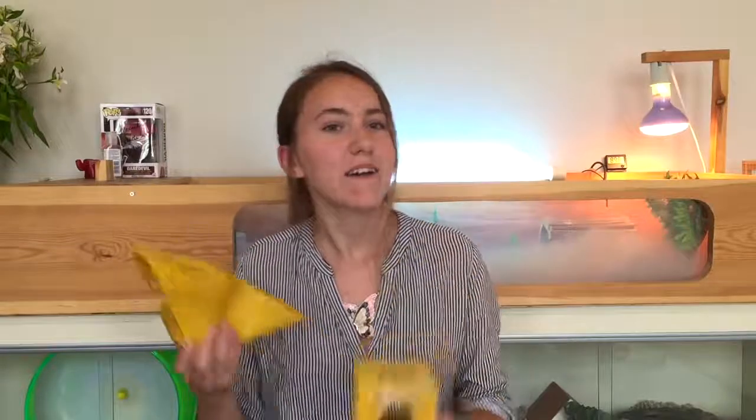My next favourite hamster toy would be hide and seek toys. These are great enrichment for your hamster. Here I just have two examples — anything with holes or levels is great for them, and I really recommend these as well.